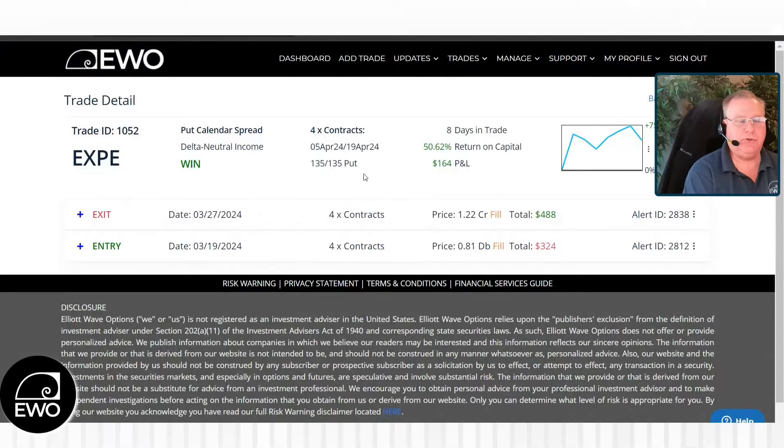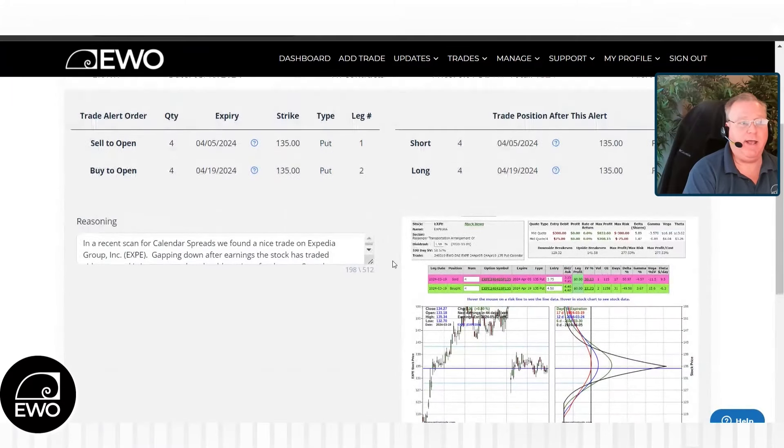What you do is you choose the strike approximately where you think the stock might end up if the stock continues to chop around sideways. So what we did is we chose the 135 puts — you could do the 135 calls, but we chose the 135 puts. We bought the 135s out in time and then sold a nearer-term option to help pay for that longer-term put. We bought the April 19th expiration 135 put and sold the April 5th put.